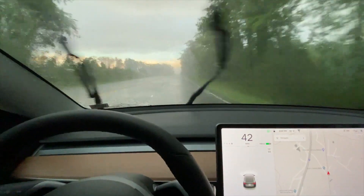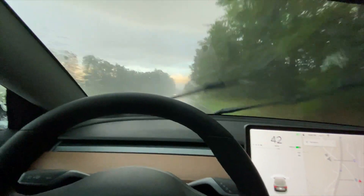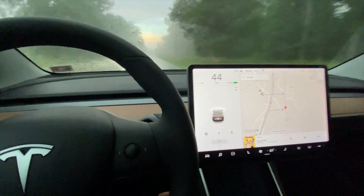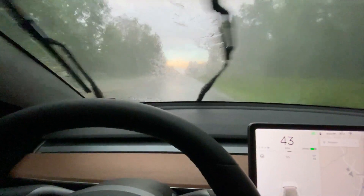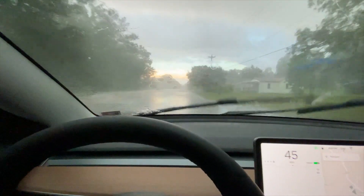As you can see I've got my hand on the wheel now and I'm manually driving. The autopilot button is not available right now — I guess it's too much rain out here and the cameras can't see what's what.